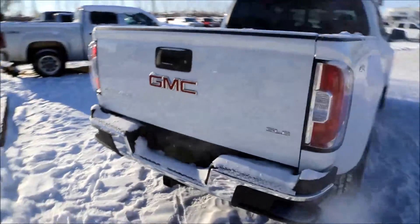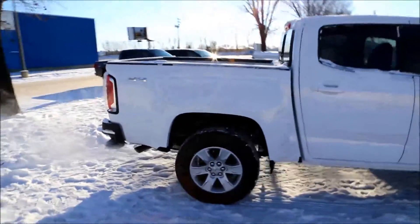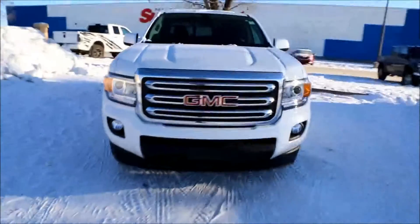It also features an easy lift and lower tailgate as well as an easy sidestep, aluminum rims, body color mirror caps as well as door handles, projection headlights, fog lights, as well as LED strips around the projection headlights.